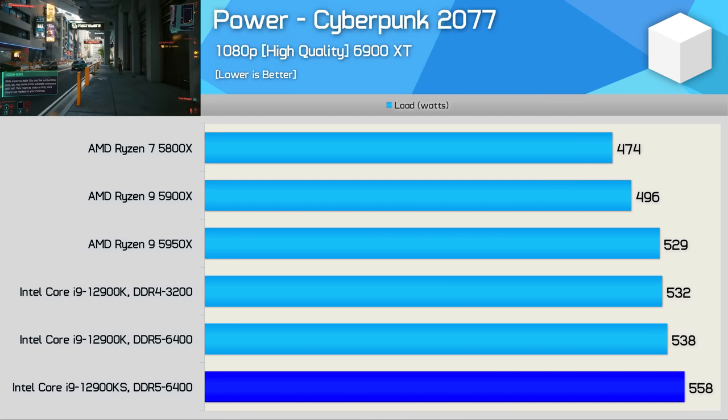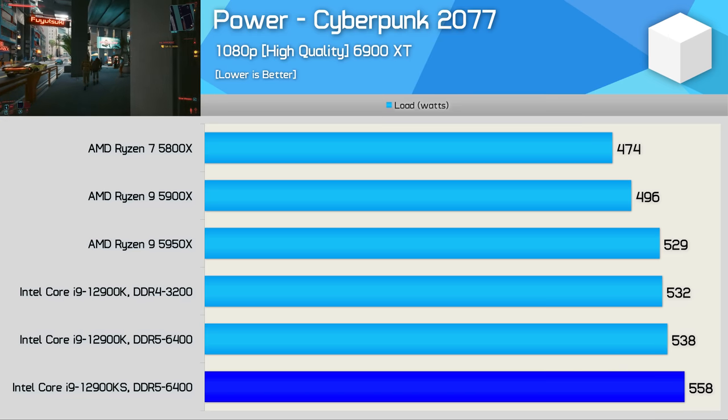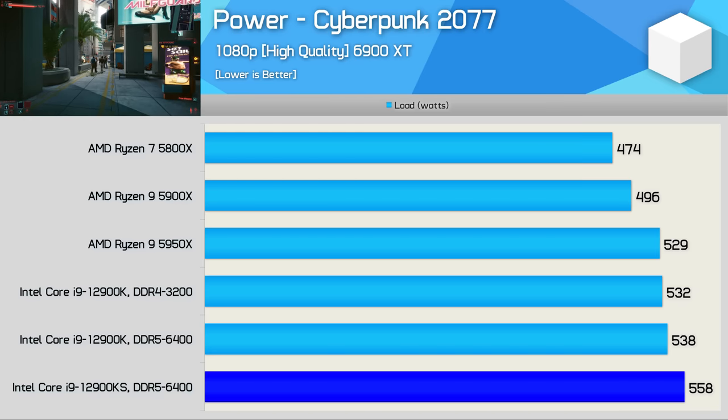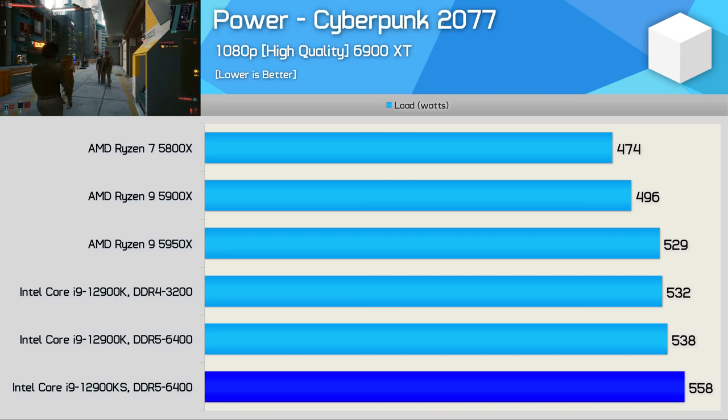When it comes to total system power usage in games, the 12900KS consumed 20 watts more than the 12900K, increasing power consumption by a mere 4%. Not a huge margin by any means, but given we saw little to no performance improvement, it does hurt efficiency.